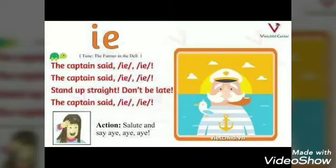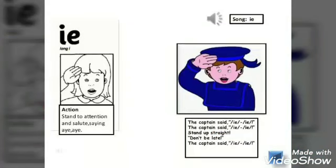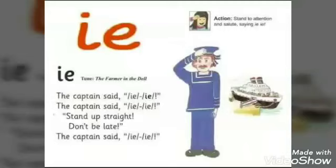The story in Jolly Phonics: the captain salutes someone. We can do this action like the child — this is the same action in Jolly Phonics: I, I, I. We can do the gesture with the child and do the sound together.